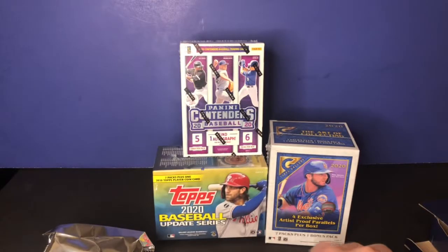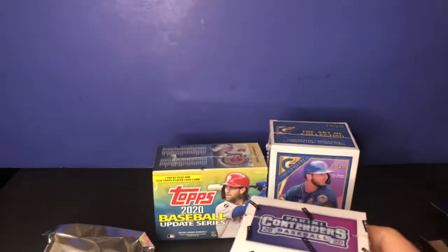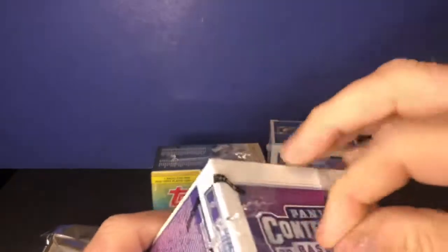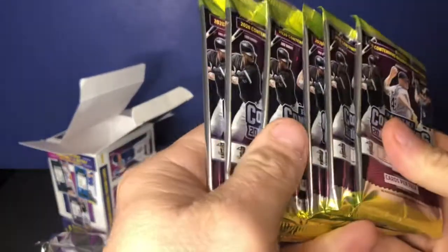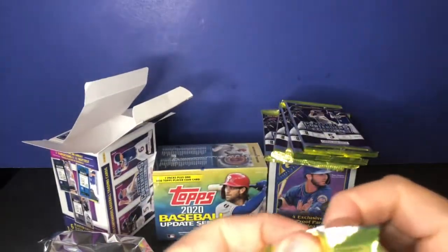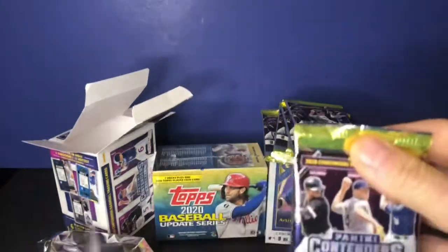Next I'm going to open the Panini Contenders box. Looks like you get one autograph in here — we'll see what that autograph might be. There are six packs in here, five cards per pack. I'm the worst with these foil packs.